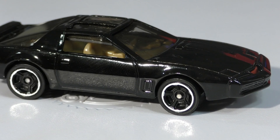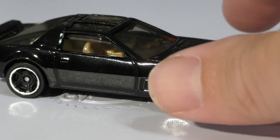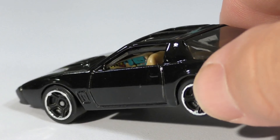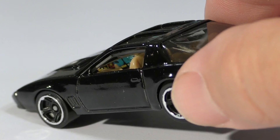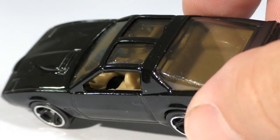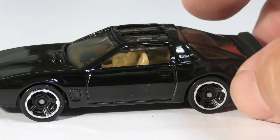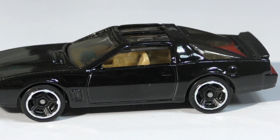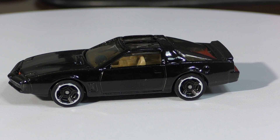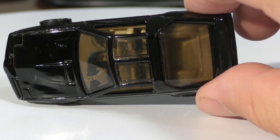They're black with chrome rims. Looking at the interior, there's lots of detail — all of KIT's screens and the famous KIT steering wheel. It is a four-seater and I believe the seats have the ability to eject as well. There are clear T-tops on the top.